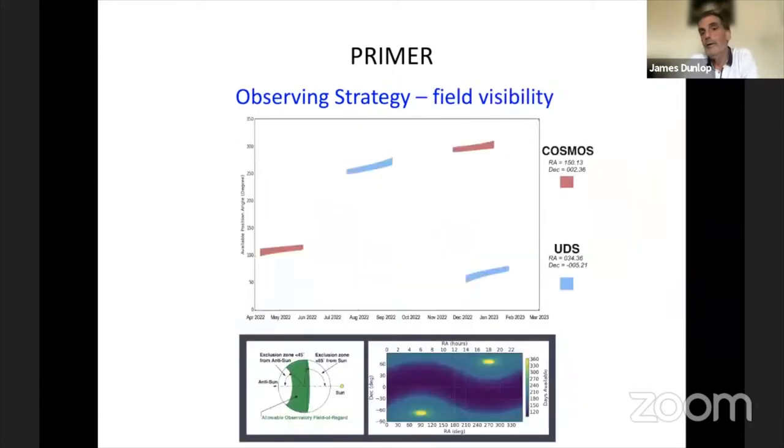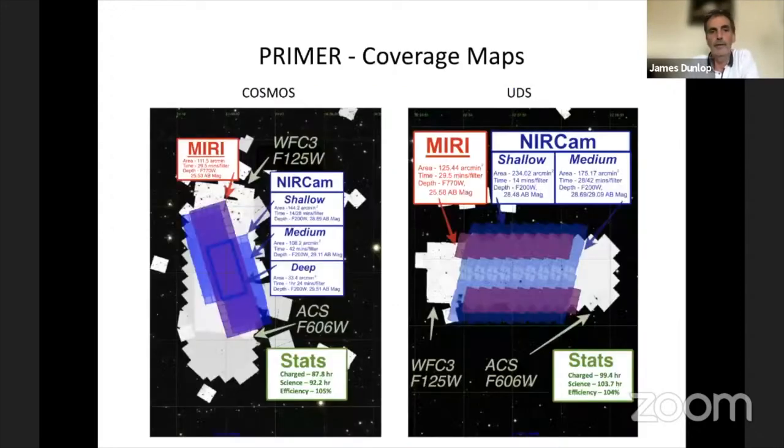For the equatorial fields we're talking about, you're quite limited in the angles you can do. So we're observing four epochs — twice in Cosmos and twice in UDS. If things go really well, we could be on sky in April or May, right at the beginning of cycle one for the first epoch Cosmos observations. Basically we flip it after six months so we can drag MIRI across where NIRCAM was and vice versa. You can see here that MIRI gets to about 25.5 whereas NIRCAM gets to 28.5 to 29. Overall, we have about 220 square arcminutes of overlapping MIRI and NIRCAM coverage from this survey.